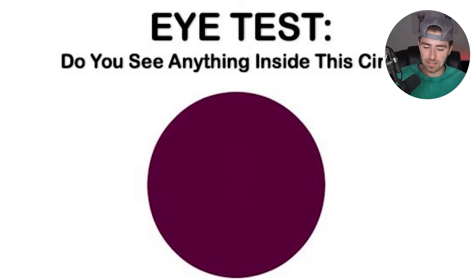Right here is an eye test. Are you able to see anything inside this circle? Comment down below what you can see inside the circle.